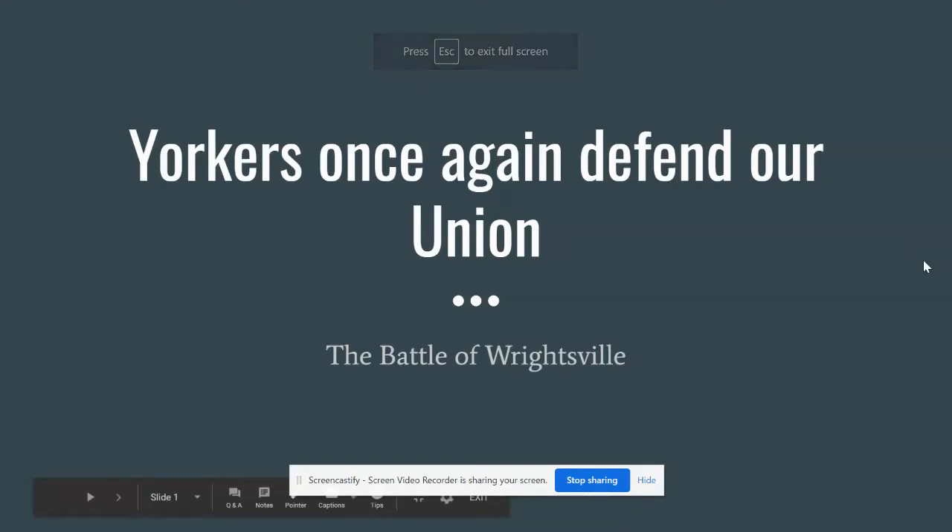Hi everyone. Yesterday you guys took a look at how York County surrendered to the Confederate Army when the Confederates invaded Pennsylvania just before the Battle of Gettysburg in 1863. That's just one part of the story. It wasn't exactly a bright spot for our county's history, but there are some great bright spots that happened in York County. So today we're going to take a look at the Battle of Wrightsville.